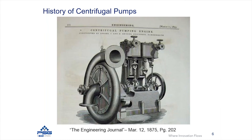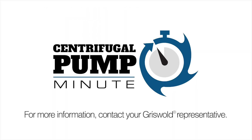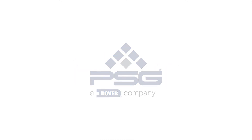Here's another image of an early pump — this would have been a steam-powered engine pump — showing many of the same characteristics as what you'd see today. So let's get started.